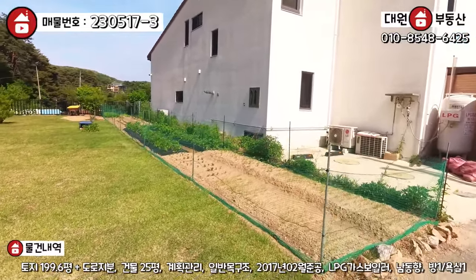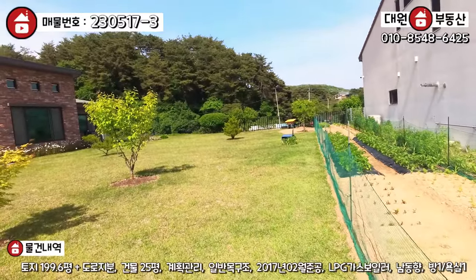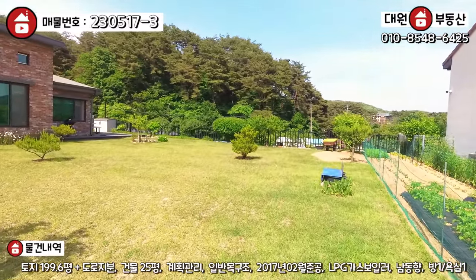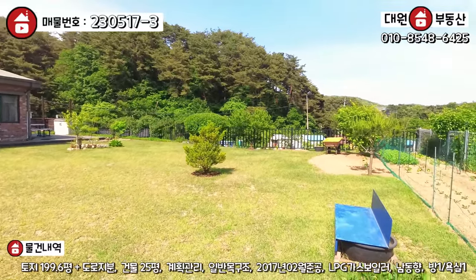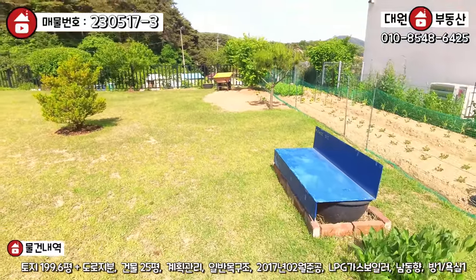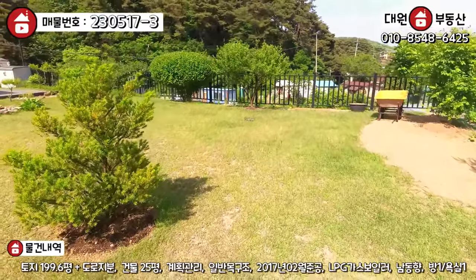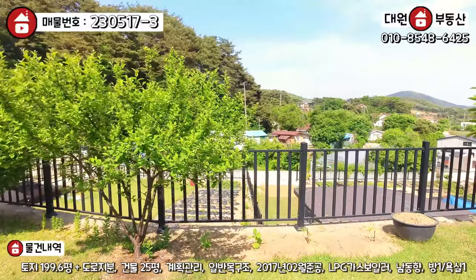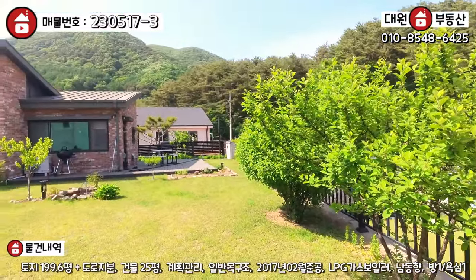텃밭도 부추, 감자 여러 가지 지금 관리를 하고 계시는데, 세컨하우스 치고 이렇게 관리 잘 되는 건 오랜만에 보네요. 잔디도 최근에 한번 싹 깎으신 것 같고요. 대지가 200평이라고 하는데 체감상 굉장히 넓어 보입니다. 토지를 효율적으로 사용하기 위해서 주택을 직접으로 바짝 앉히셨고요. 주택의 우측 부분에는 이렇게 조망권이 시원하게 나옵니다. 단지가 다 내려다 보이는 조망권도 가지고 있고, 단점이 없어요.